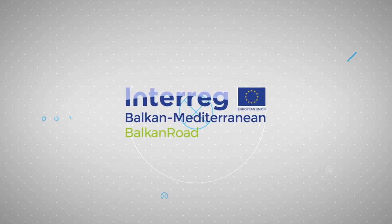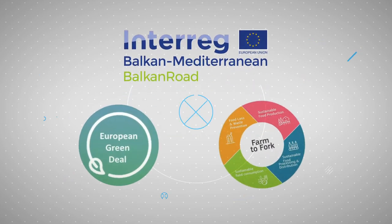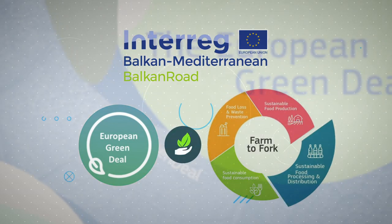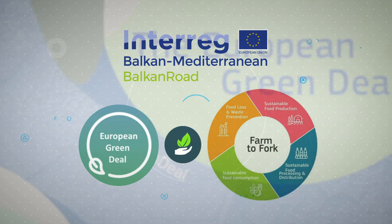Announced just over one year ago, the EU Green Deal's farm-to-fork strategy aims at designing a plan for a fair, healthy and environmentally friendly food system for Europe.